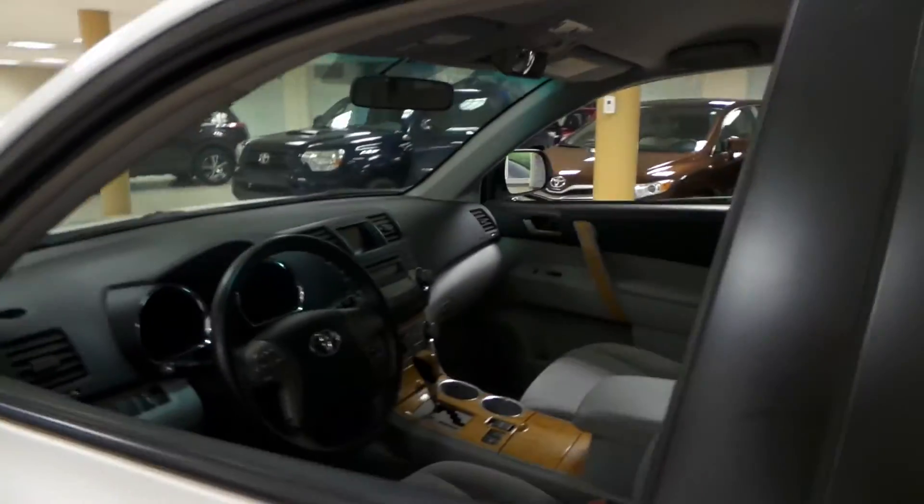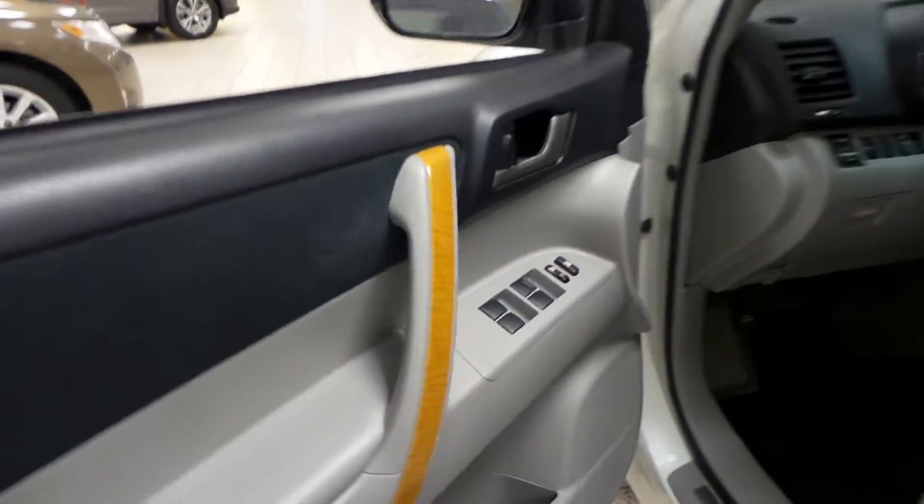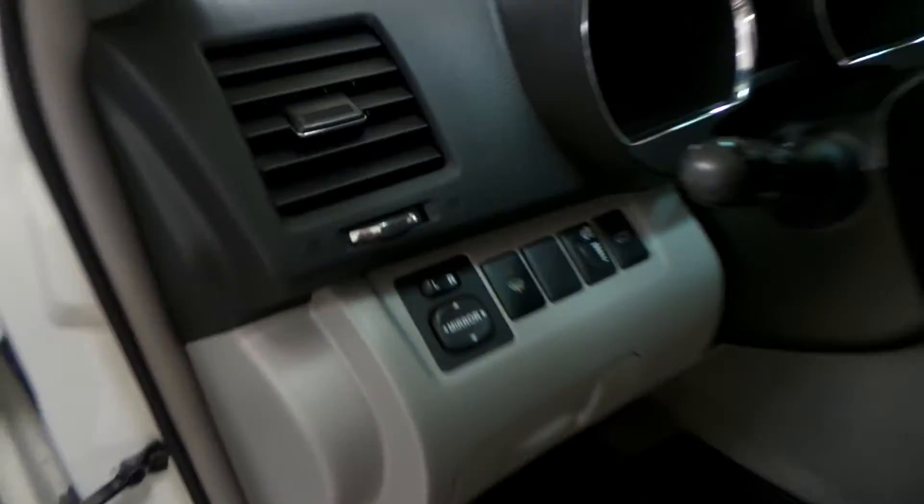We'll check out the interior first. Power windows, power locks, as well as your side mirror controls located here.